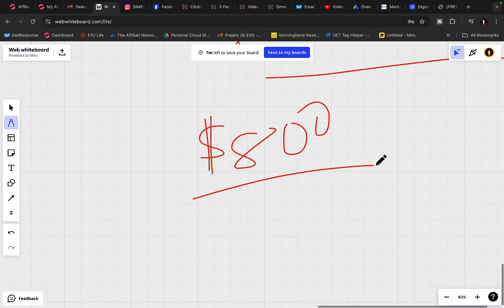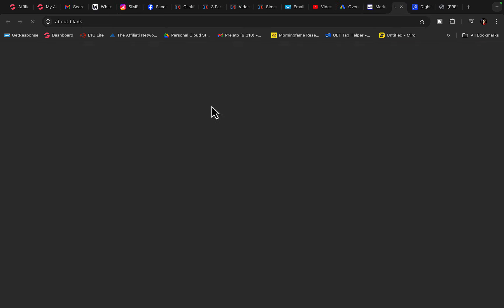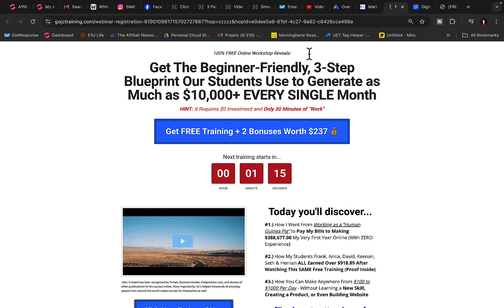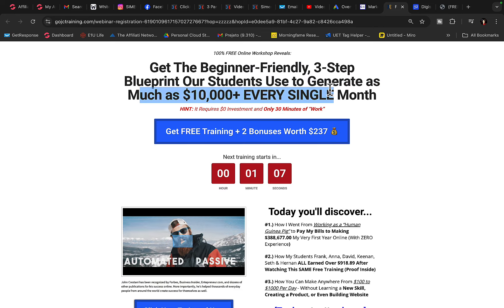Basically, if you make 10 sales per month, that's $8,000 per month. Click on the sales page and I'll show you what this product is all about. It's a six-week course on paid advertising and affiliate marketing. When people register for this webinar with John and purchase the product, you will earn $800 commission per sale. This course teaches people how to make money through affiliate marketing and paid advertising.